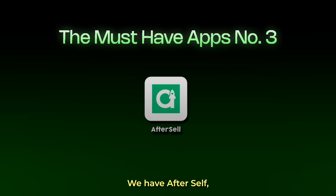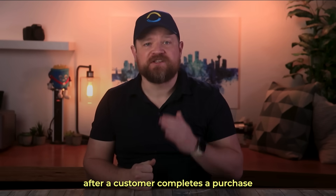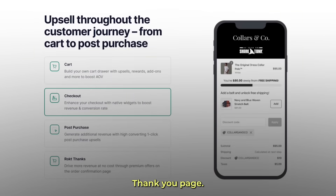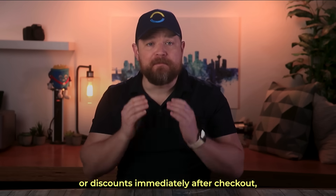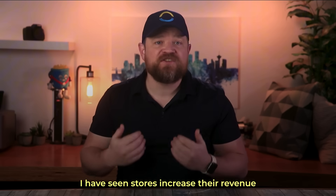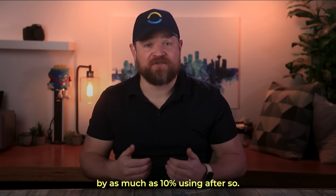Moving on, we have Aftersell — a tool designed to increase your average order value after a customer completes a purchase. Aftersell allows you to present a one-click upsell and cross-sell on the thank you page. This means you can offer additional products or discounts immediately after checkout, increasing your average order value. I have seen stores increase their revenue by as much as 10% using Aftersell.